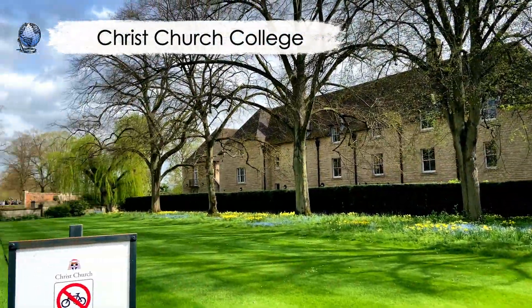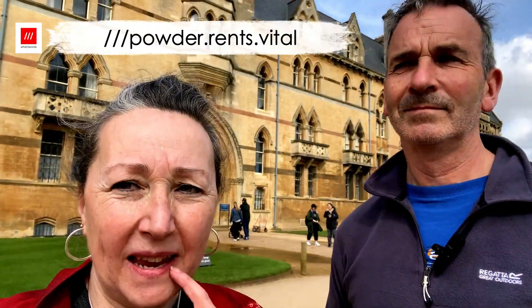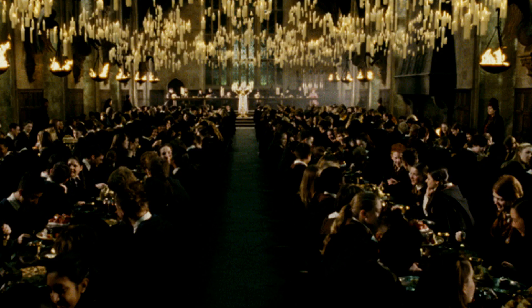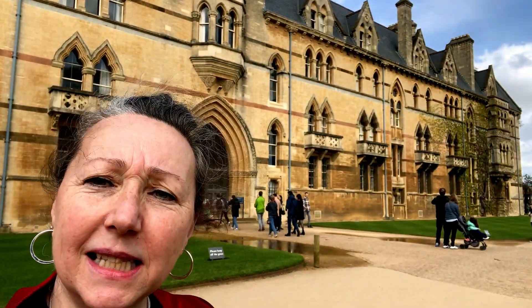Behind us is Christchurch College. Like Cambridge, the university is made up of lots of different colleges and you can pay to go in and see them. Christchurch is particularly popular — do you know why? It was used to film lots of scenes for Harry Potter. The dining hall of Hogwarts is one of the rooms in here. If you're a Harry Potter fan, come and take a look. However, it's £20 on the door per person to go in, or £18 if you book in advance. I love Harry Potter, but not that much.